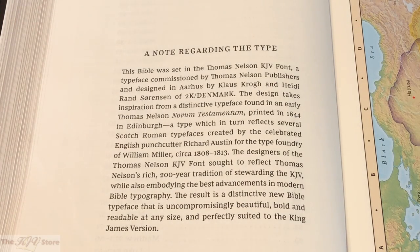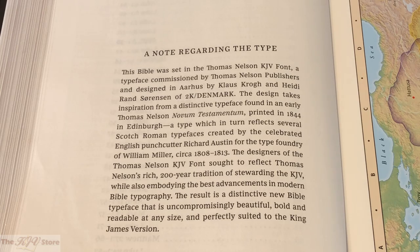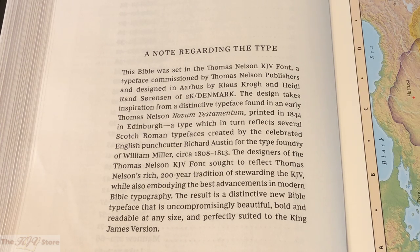The first thing on the inside of the KJV Large Print Thin-Line Bible from Nelson is a note regarding the type. The first feature listed is that exclusive KJV Comfort Print — the beautiful new Thomas Nelson KJV font by 2K Denmark. The Bible was set in the Thomas Nelson KJV font, also known as Comfort Print, a typeface commissioned by Thomas Nelson Publishers and designed by Klaus Kroge and Heidi Rand Sorensen of 2K Denmark. The design takes inspiration from a distinctive typeface found in an early Thomas Nelson Novum Testamentum printed in 1844 in Edinburgh, which in turn reflects several Scotch Roman typefaces created by English punch cutter Richard Austin for the type foundry of William Miller near 1808 and 1813. The designers sought to reflect Thomas Nelson's rich 200-year tradition of stewarding the KJV while also embodying the best advancements in modern Bible typography.